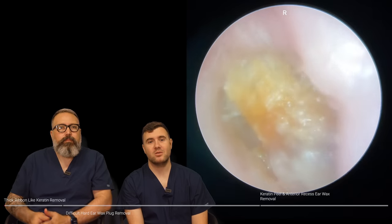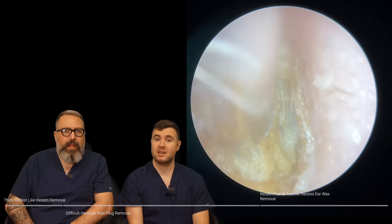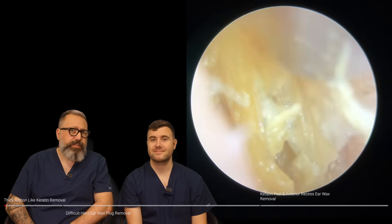Hi everybody, my name is Taylor Greene. I'm one of the audiologists here at Audiology Associates. My name is Rhys Barber, I'm the other audiologist here at Audiology Associates.